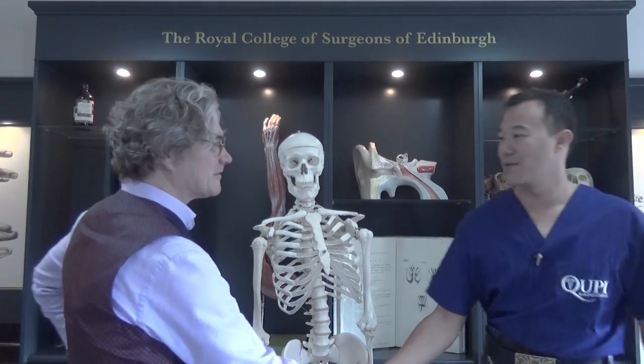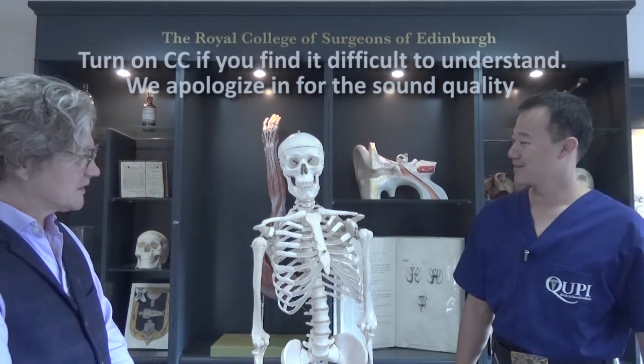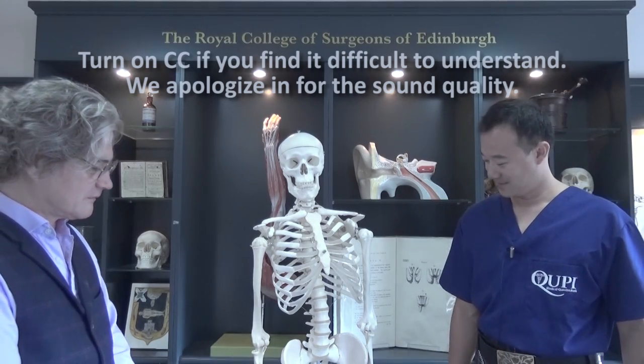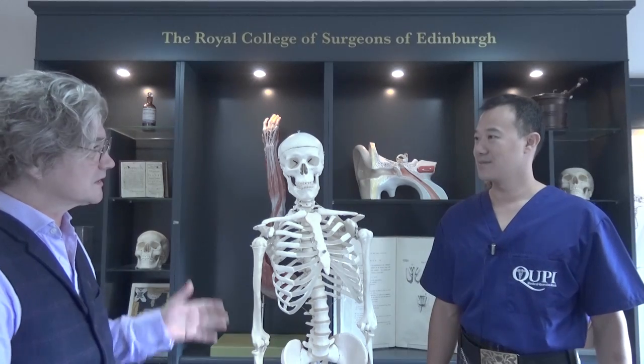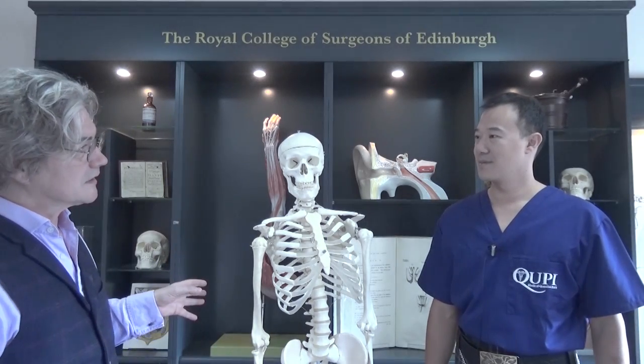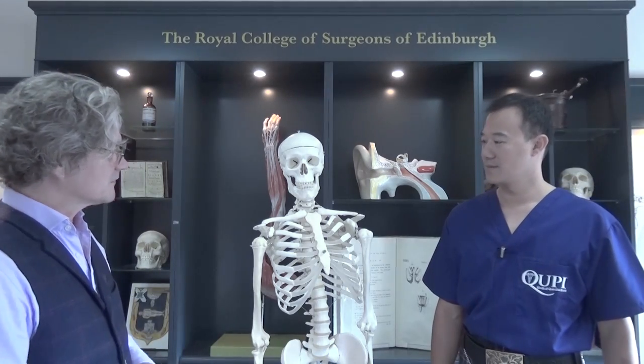How are you doing, Chris? I'm doing very well, thank you, Future Doc House. So Chris, what do we have here? Well, this is just one of our demonstration skeletons that we use for education purposes in this very room. We teach young children anatomy and parts and what the different parts of the body are. So this is just a model we use to do that.